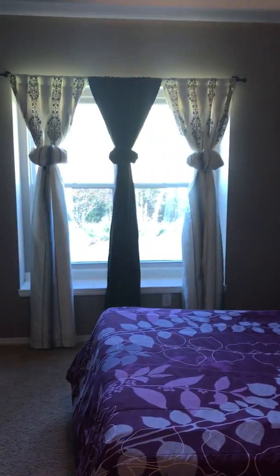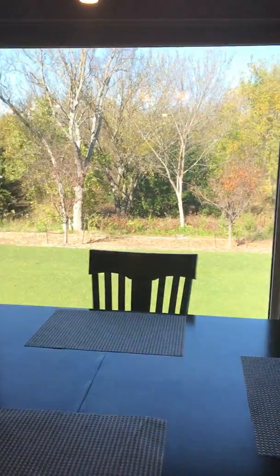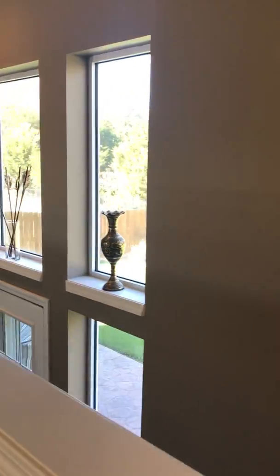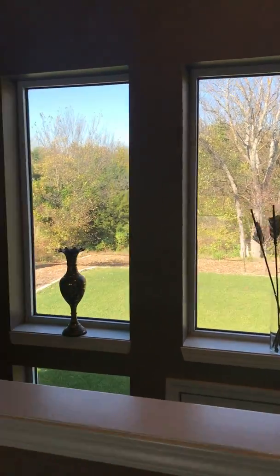There you go, master closet. Gorgeous windows all along the back. Nice, pretty white bathroom with a separate shower. I'll show you all these beautiful windows. It backs up to a wooded lot back there — there's actually a path you can go down to, so you have your own little private trail.